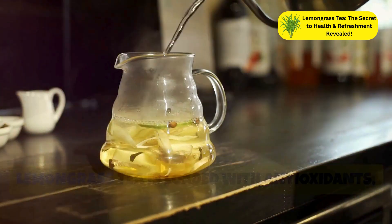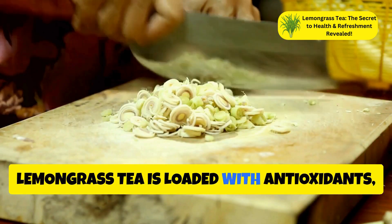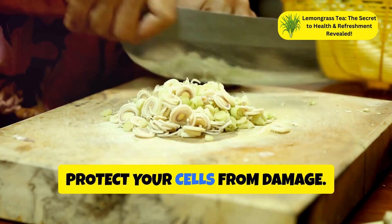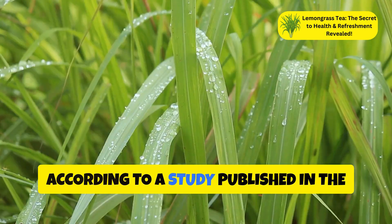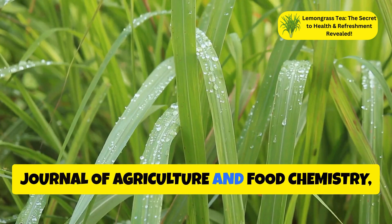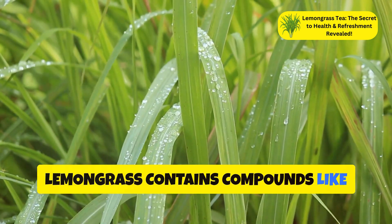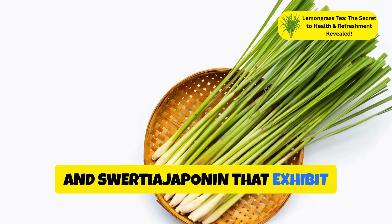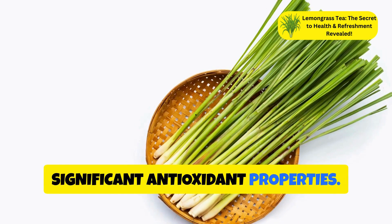Lemongrass tea is loaded with antioxidants, which help combat oxidative stress and protect your cells from damage. According to a study published in the Journal of Agriculture and Food Chemistry, lemongrass contains compounds like chlorogenic acid, iso-orientin, and swertijaponin that exhibit significant antioxidant properties.